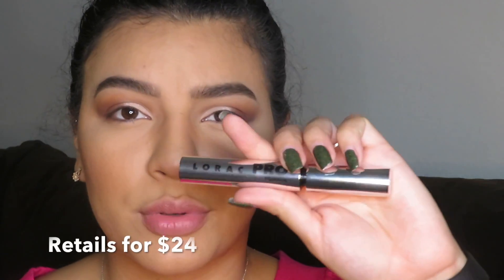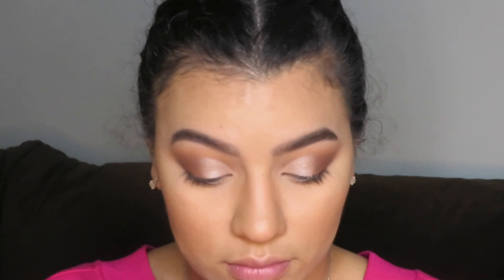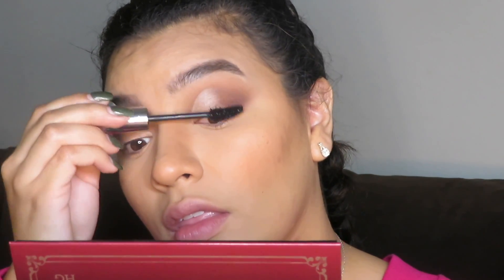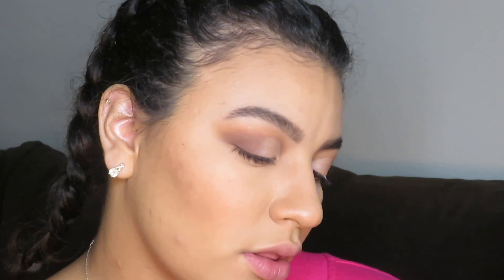I'm going to go in with this Lorac Pro Lash Primer Lash Pomade. This is a very big brush and it's very angled. I think it's a primer — it says 'increase thickness, shine, curl, length to your lashes with pomade.' I want to show you guys just really quickly — all I did right now was curl my lashes with the pomade and look how freaking intense they look. Can you guys see? What?! That is pretty beautiful.